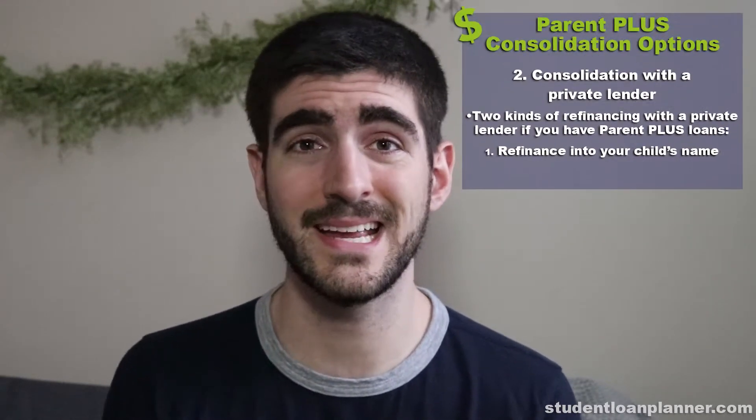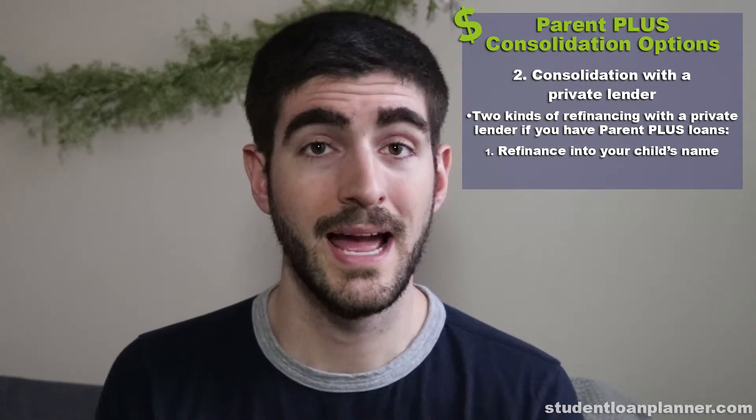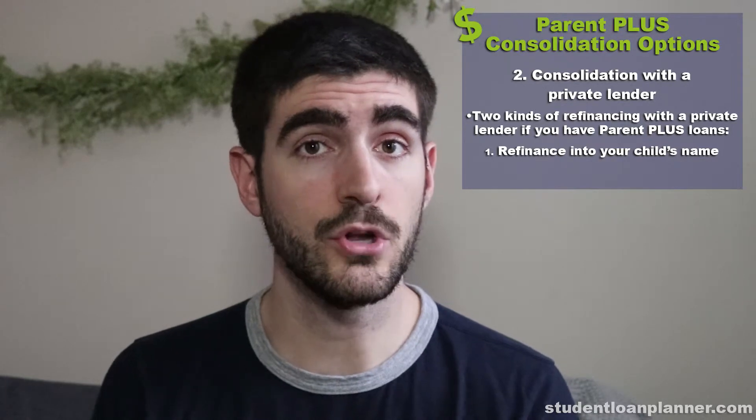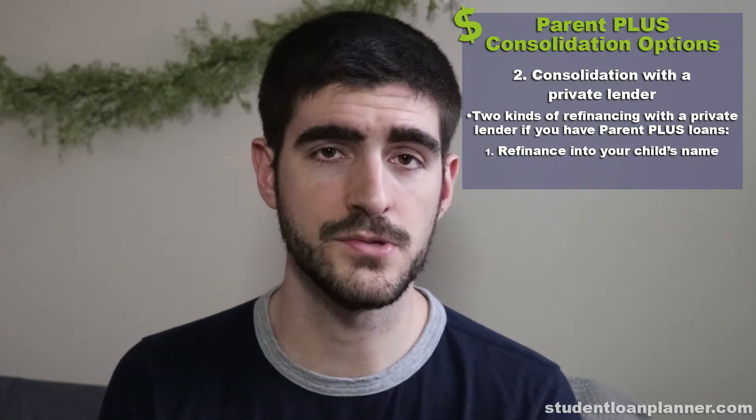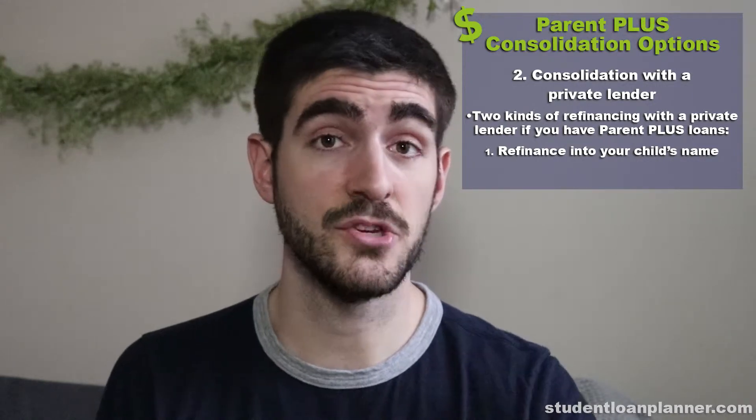On the flip side, the second kind of consolidation for Parent PLUS loans is with a private lender. There are two kinds of refinancing you can do with a private lender if you have Parent PLUS loans. The first is basically doing a refinance into your child's name. Two popular lenders that do this are Common Bond and Laurel Road.